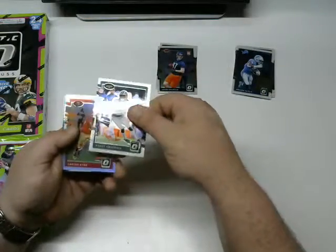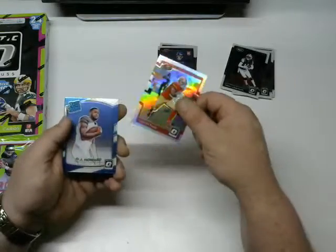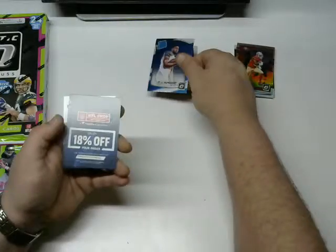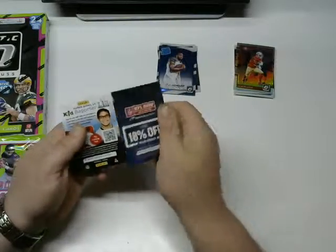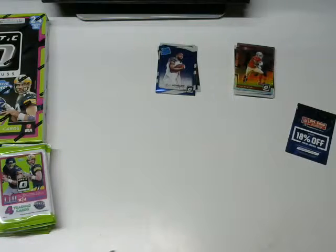Alright, we got Golden Tate the Third, Robbie Anderson, Carlos Hyde — thought that was a rookie but nope, just a regular one. An OJ Howard rated rookie, and an 18% off coupon. Alright, those are the fillers.